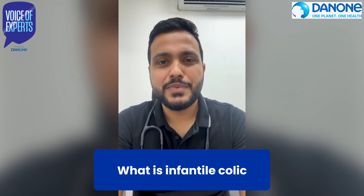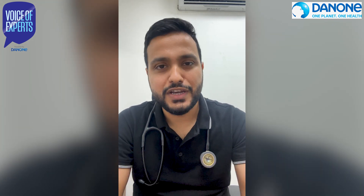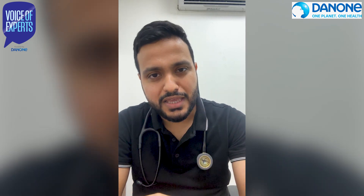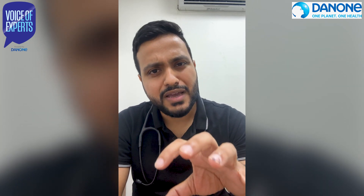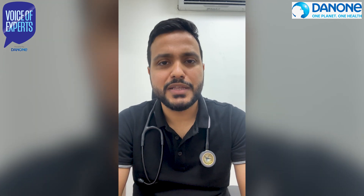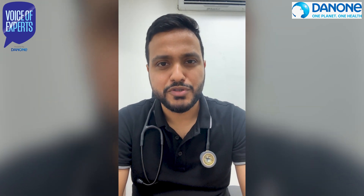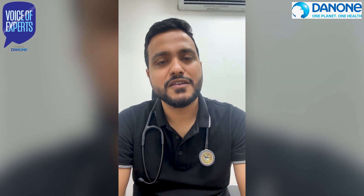What is infantile colic? Infantile colic is a situation when your baby is crying excessively, the baby is not sleeping, the baby is not feeding well, and the baby tends to be fussy. Fussy is a state when your baby is not sleeping, not crying, and not even very active — the baby gives you cues through movements and actions that something is wrong. The classical symptom of infantile colic is fussiness.